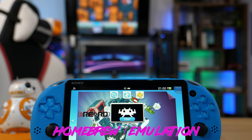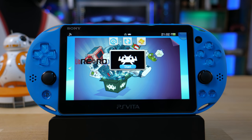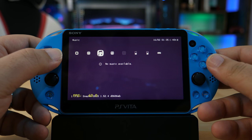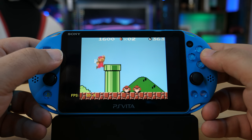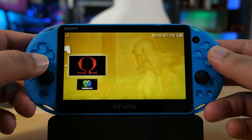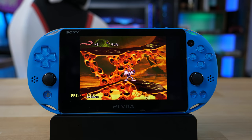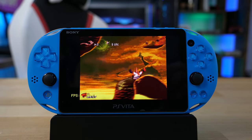The PS Vita has really no native support for emulators or homebrew applications unless you hack the device. Hacking isn't difficult, but it isn't really for the weak-hearted, and is only compatible with devices running firmware 3.68 and below. Once you do hack the Vita, you can play PSP games, PS1 games, Sega Genesis, Super Nintendo, MAME, as well as custom ports of iconic games such as Hexen, Quake 3, and Doom. Almost every game I tested ran at full speed — the Vita is simply an emulation powerhouse.